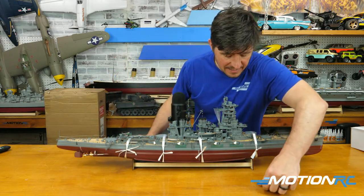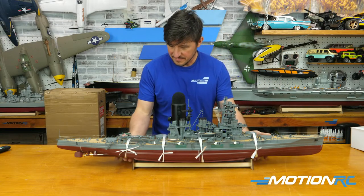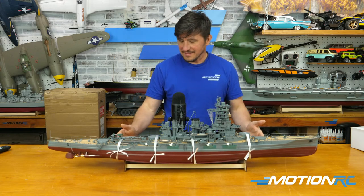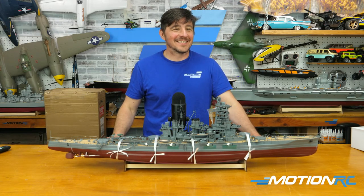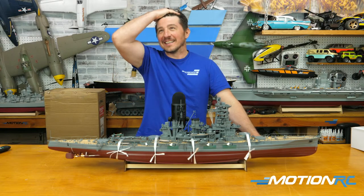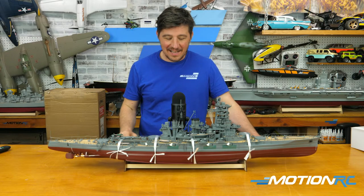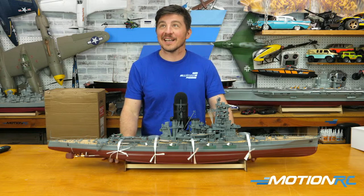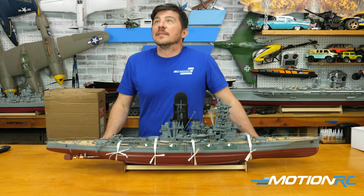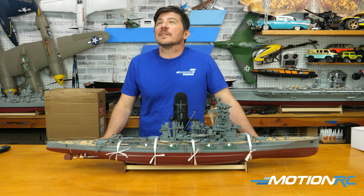It's going to look cool in the water. I had lent the Nagato to Wes, otherwise I would have had the Nagato, the Kongō, and the Yamato — all three in the water at the same time. That would have been kind of cool.